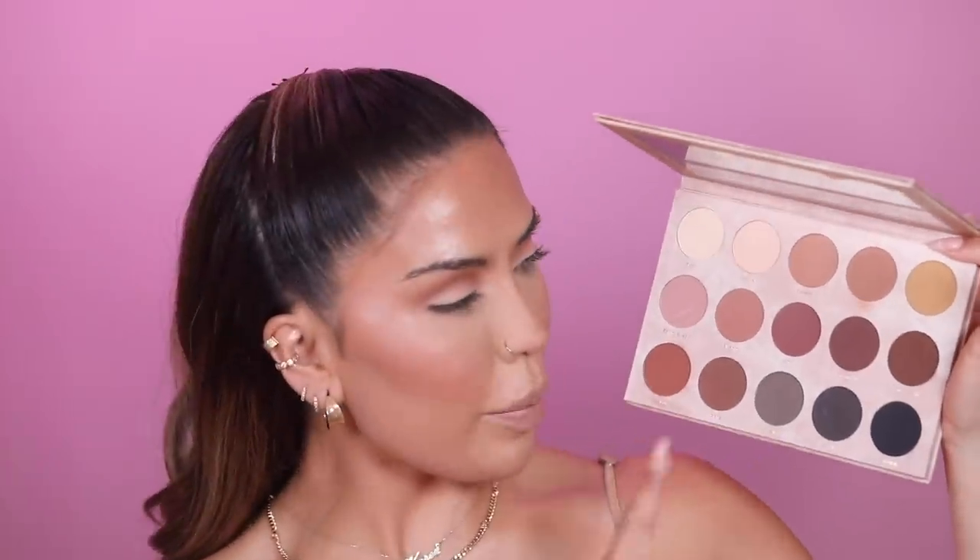I'm tapping the Natural lid color up into the transition so everything flows nicely. Then picking up Mocha and Coffee Beans — a chocolatey brown — adding a little at the very end of the eye for smokiness. Even on softer looks I still need a little bit of definition at the outer corner. I add it to both sides and we totally faked a lash right there.